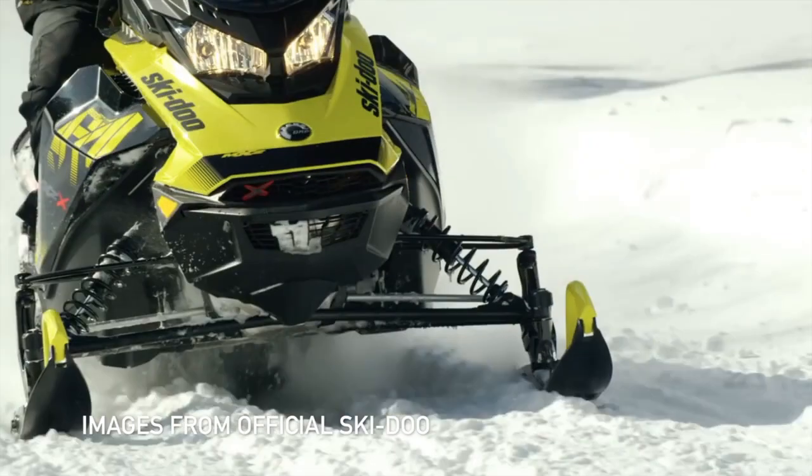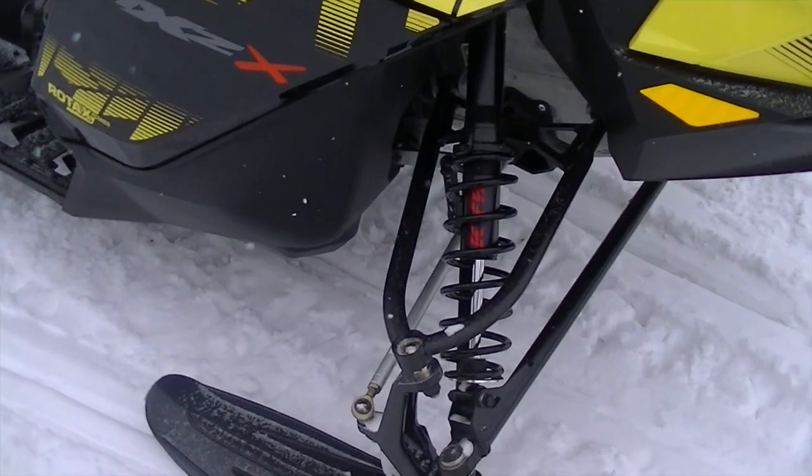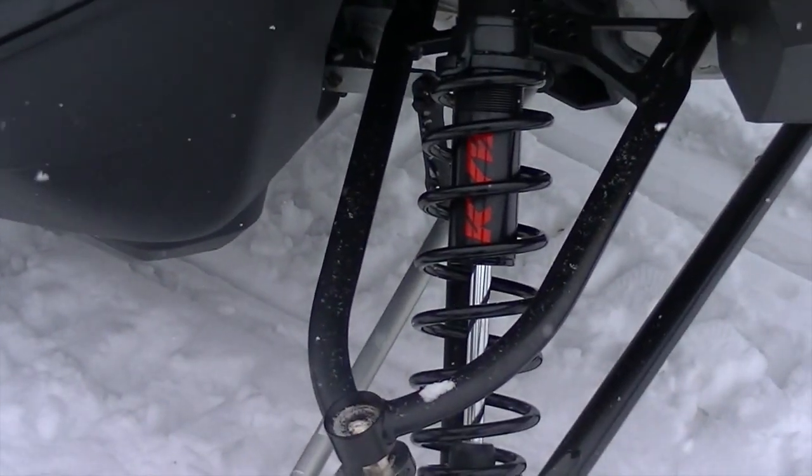It's 10 more horsepower than the old ETEC, so it flies. And let's have a look — it's got the RAS 3 front suspension with the KYB clicker front shocks.